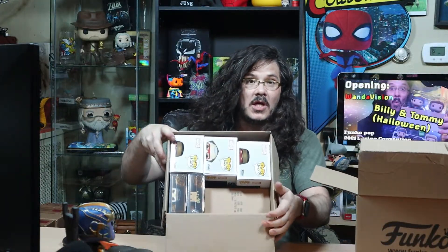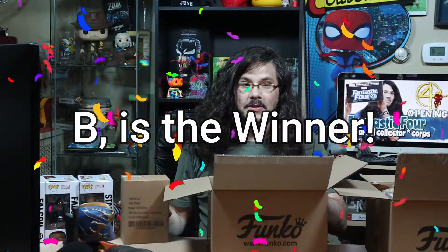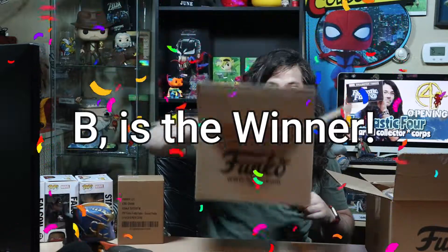Box one, box two — box A, box B. We got Falcon — another Falcon from Falcon and the Winter Soldier. We have Stanley from Thor Ragnarok. This looks like it's the free Freddy Funko, so whoever picked B was the winner.